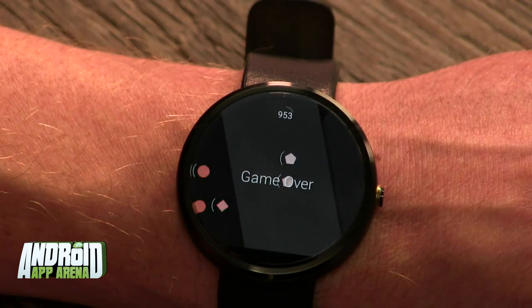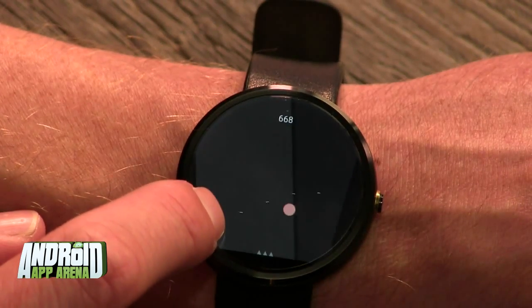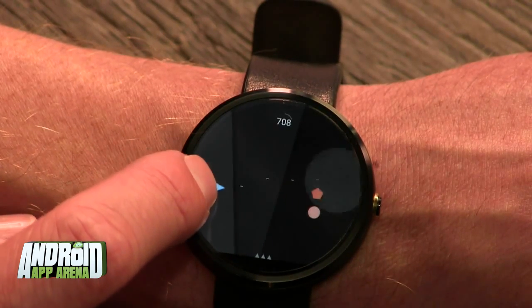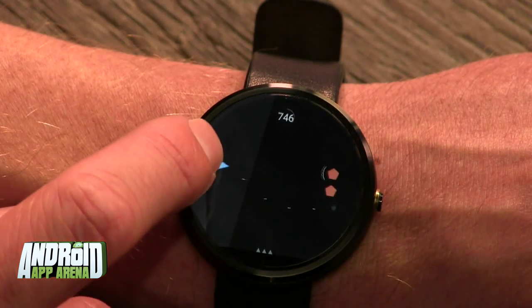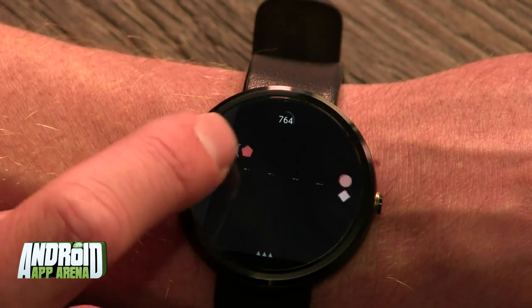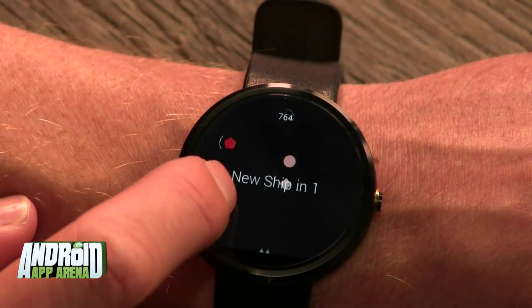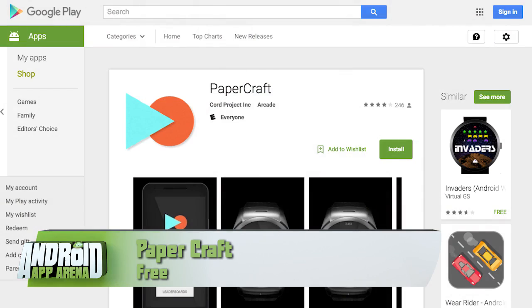Things get progressively harder over time — not made any easier by the small screen real estate on your watch — but it's still a fun little game and completely open source, by the way, if you want to peek at the code. Find Papercraft for free in the Play Store.